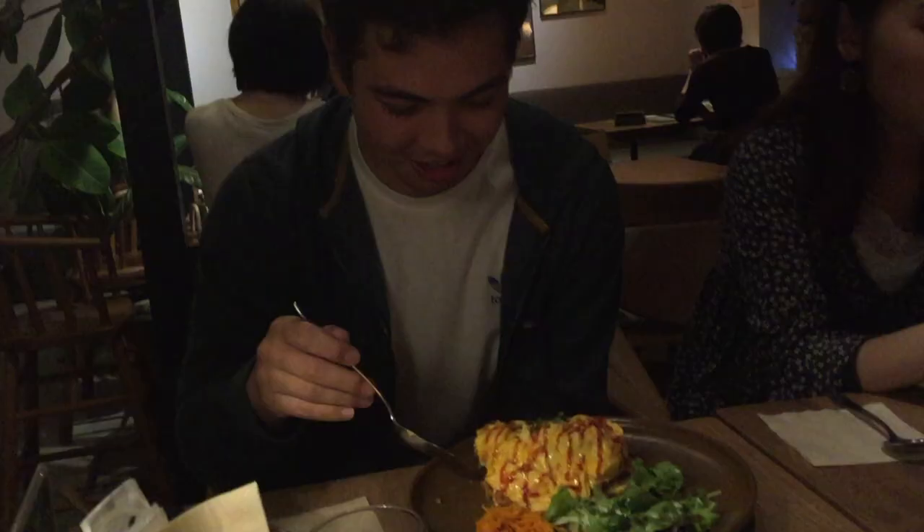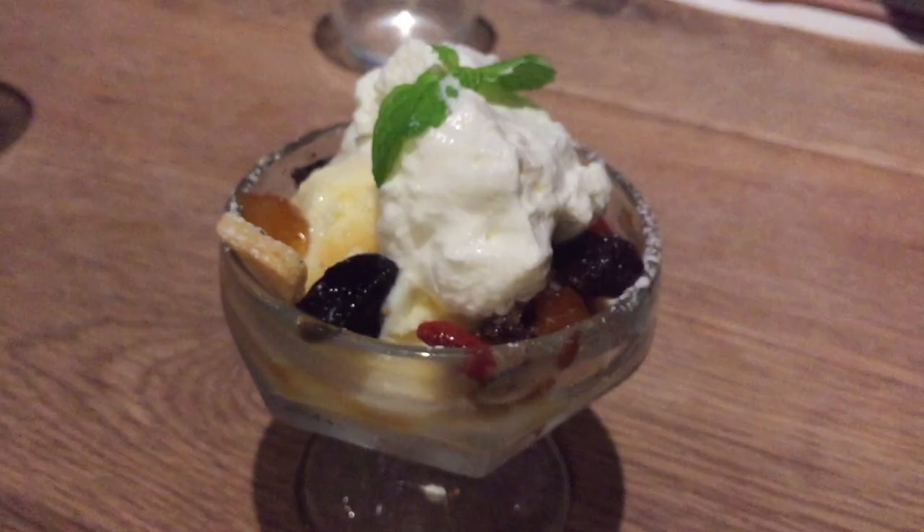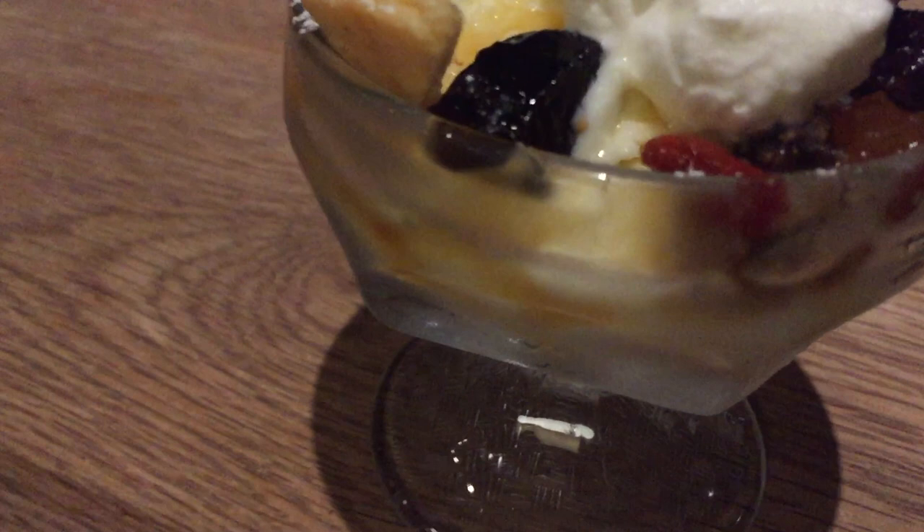Look at us eat — what models we have here. And of course, dessert. This was some parfait thingy that Bing and Shion got, but they said it tasted really strongly of alcohol. And whether it had alcohol or not, they started acting pretty funny after eating it.